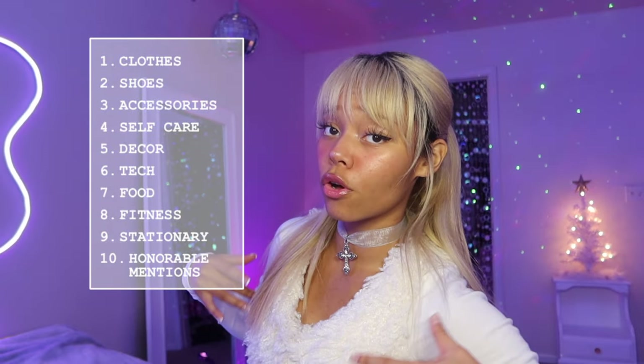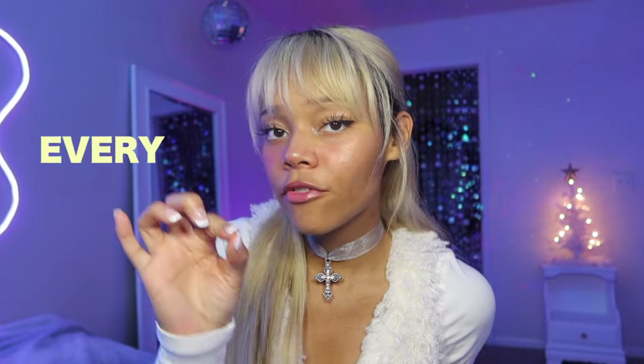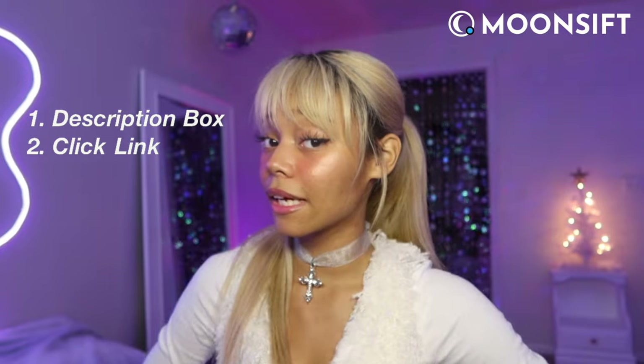Alright besties, you know the drill. I've compiled a total of 10 different categories for you all to look through. Before we dive in, hear me out for one second — you will thank me later. On my last year's video, many of you guys were dying to know where to buy certain products. So this time, I've created a storefront that includes every single product listed in this video. Huge thanks to Moonsif for reaching out and helping all of us make gift hunting easier this holiday season. If you're interested in any of the items, go ahead to my description box, click on the Moonsif link, and let the gift hunting begin. I'm finna put y'all on.